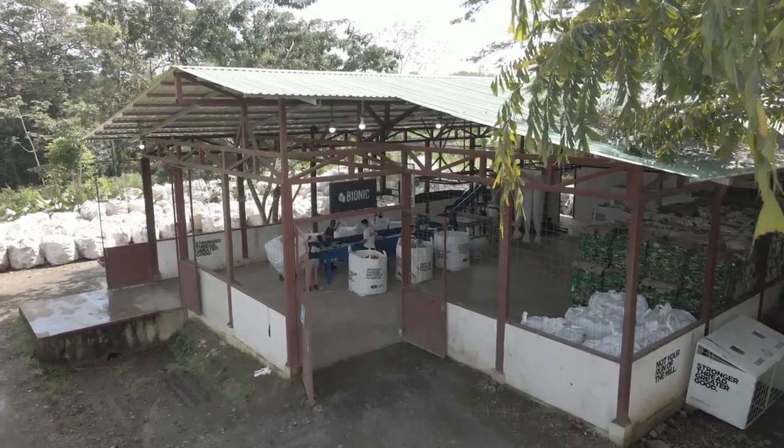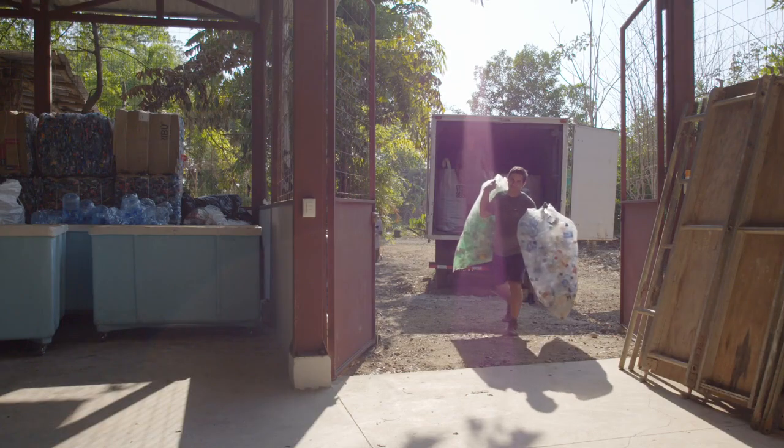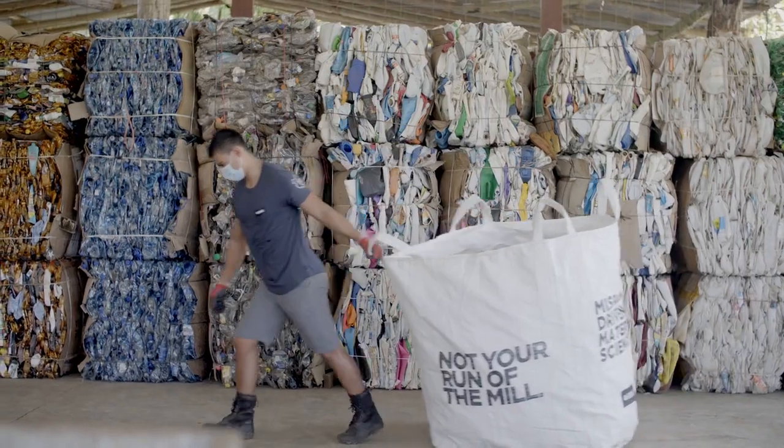Through our relationship and collaboration, Gore made an investment in Bionic Yarn, and that investment was used to improve the infrastructure and capabilities in that region. We've added shredding, sorting, and capabilities that allow us to simplify the supply chain, make it much more streamlined, improve scale, and actually have a bigger impact on the community.